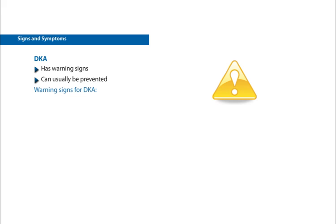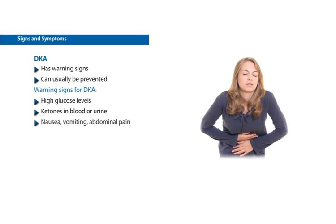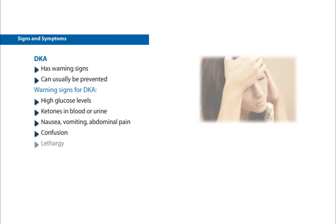Signs that you may be developing DKA include: high glucose levels, ketones present in the blood or urine, nausea, vomiting, abdominal pain or cramping, confusion, lethargy, feeling tired, sluggish or weak.